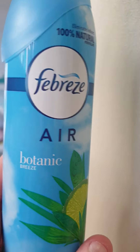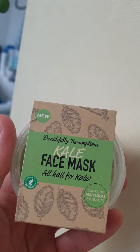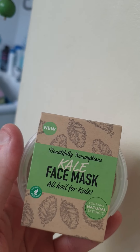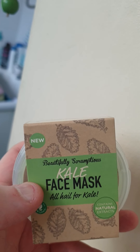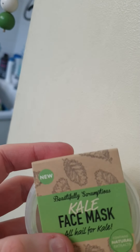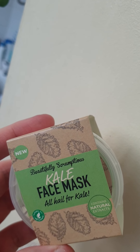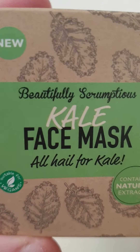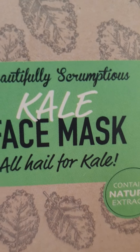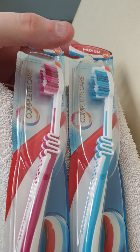So I got this face mask — the kale one. I haven't tried this one before. I've got the other two: I tried the coconut one but I had a bit of a bad reaction with it — it made my face red and sting. I was alright with the avocado one, so I thought I'd give the kale one a go.